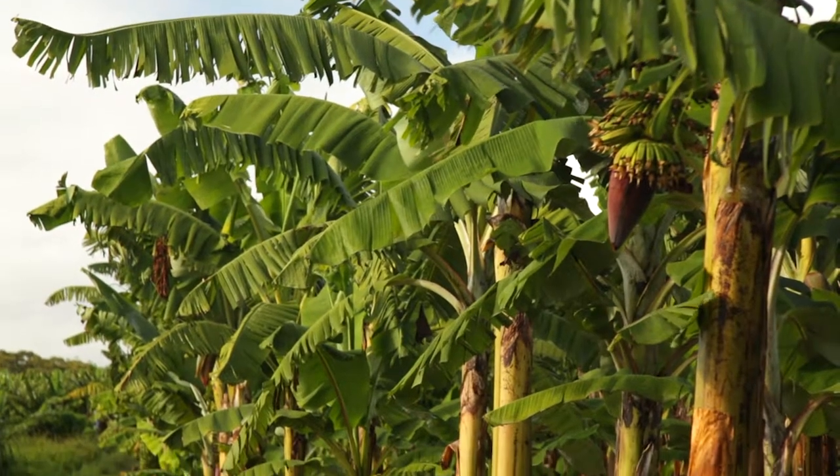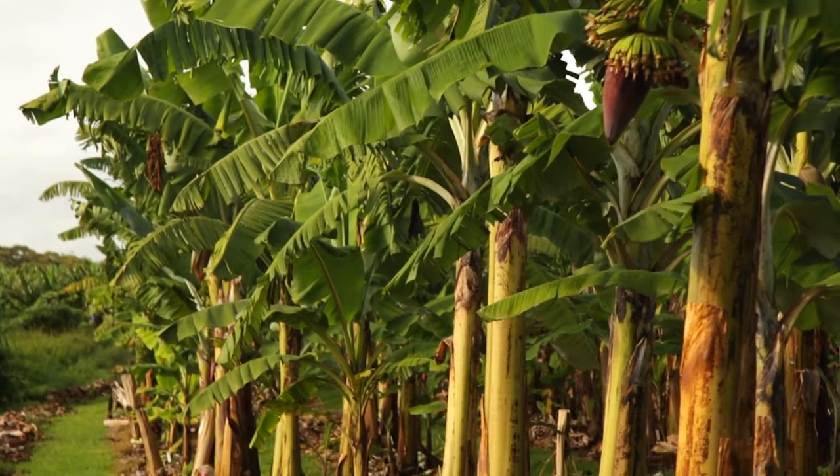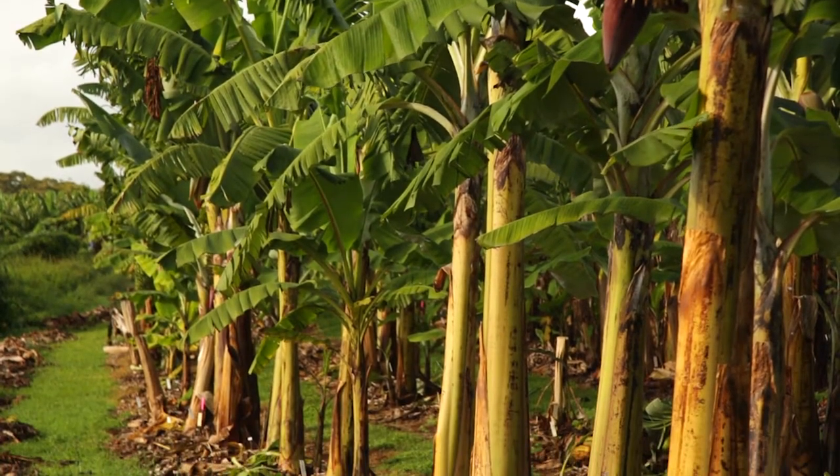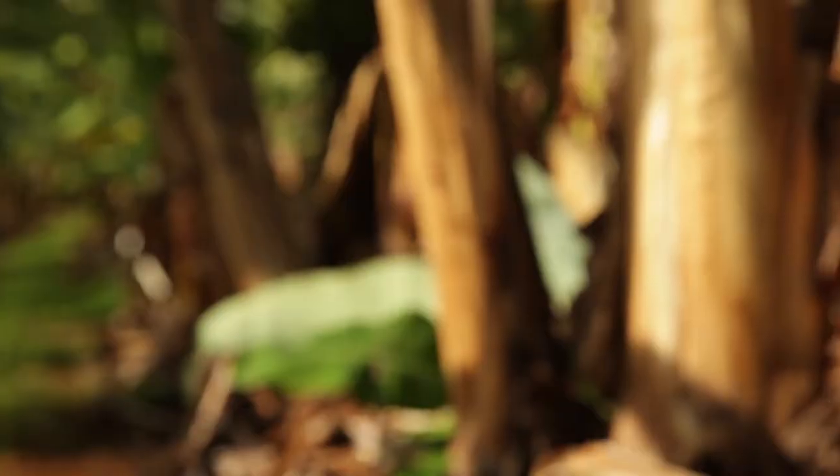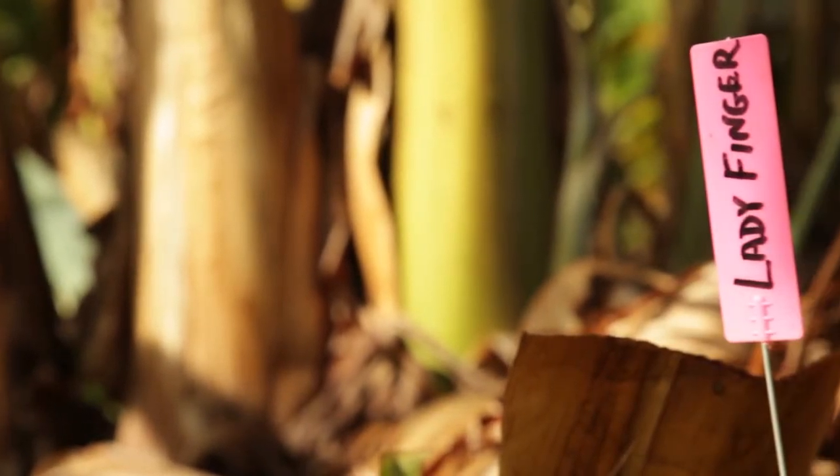R&D can identify new banana varieties that are better for growers and give consumers more choice. Growers are interested in finding new varieties and consumers are too, because consumers go to a fruit shop and they see different varieties of tomatoes, apples and potatoes — but bananas, we've only got two varieties.